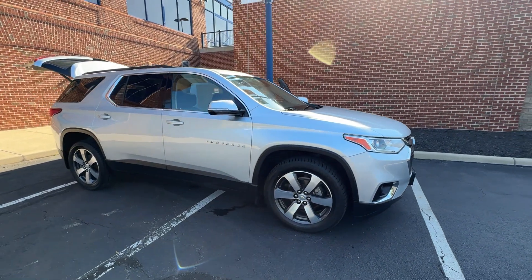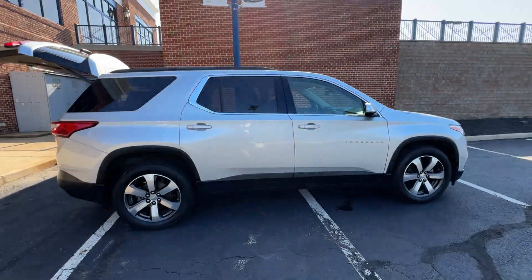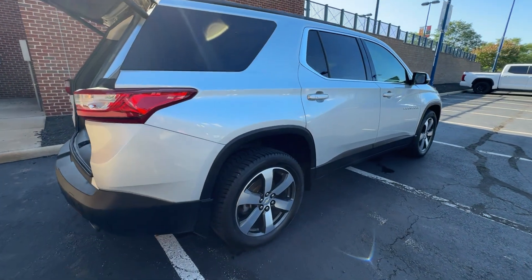2020 Chevrolet Traverse. This SUV offers space as well as power and performance. Additionally, you'll be more than pleased with extra features like these.